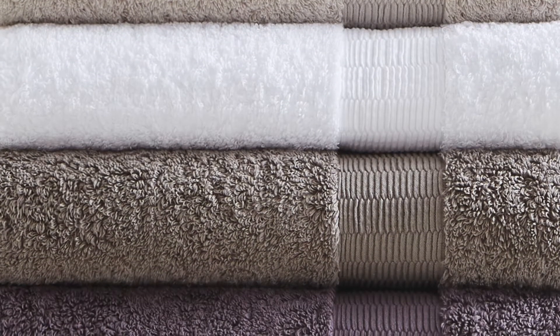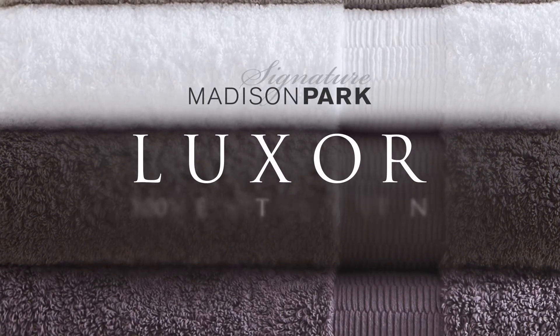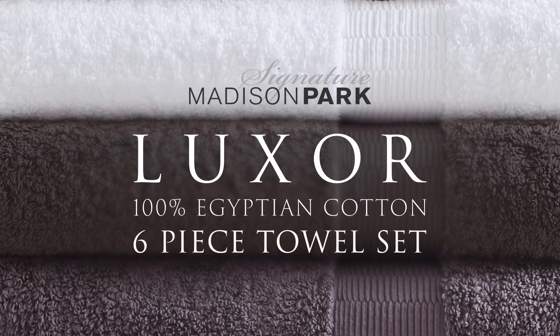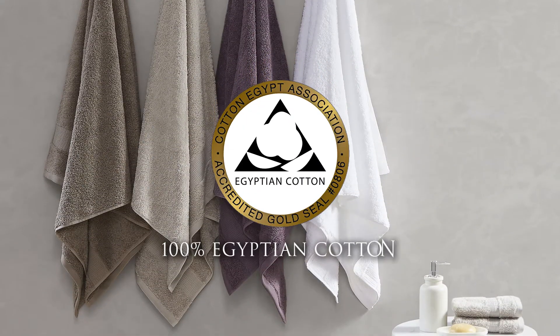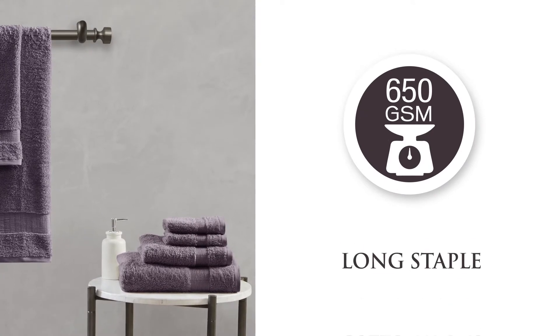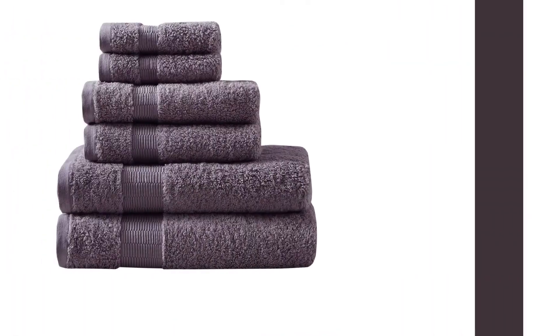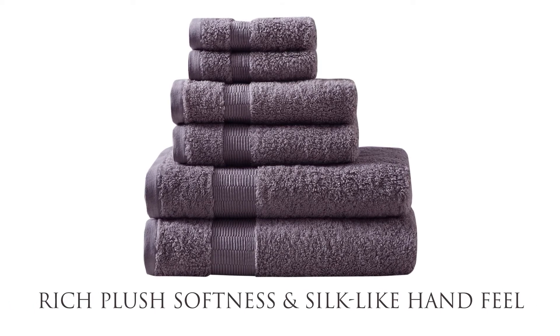Treat yourself with the pure luxury of our Madison Park Signature Luxor 100% Egyptian Cotton Six-Piece Towel Set. This Gold Seal certified 100% Egyptian cotton towel is made from 650 GSM long staple cotton yarns, ensuring premium quality with its rich plush softness and silk-like hand feel.